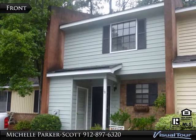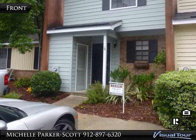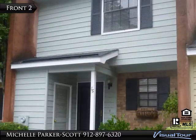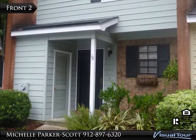This lovely townhome features a large living room-dining room combo with a fireplace, a master bedroom upstairs with a balcony. It also has a fenced-in courtyard.